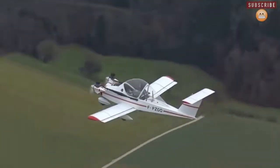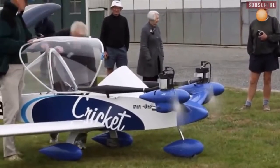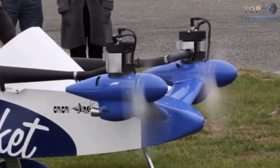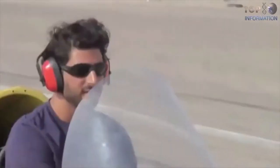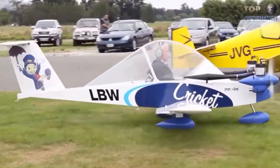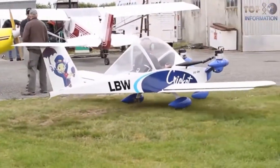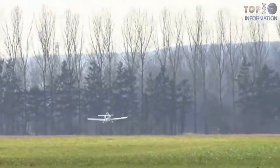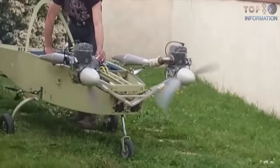Number three: the Columban Cri-Cri, the smallest twin-engine manned aircraft in the world. The Cri-Cri is designed by French aeronautical engineer Michel Columban. It has a fixed tricycle landing gear and twin engines mounted on pylons to the nose of the aircraft in a tractor configuration. The Cri-Cri design features two two-stroke engines, 15 horsepower each.